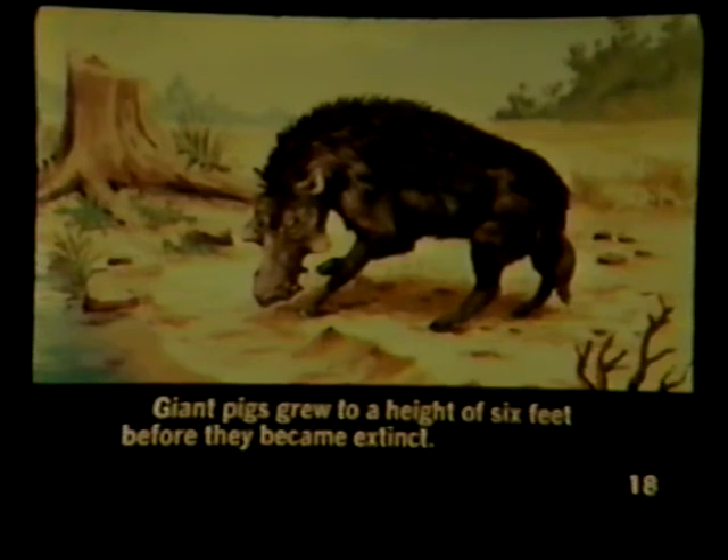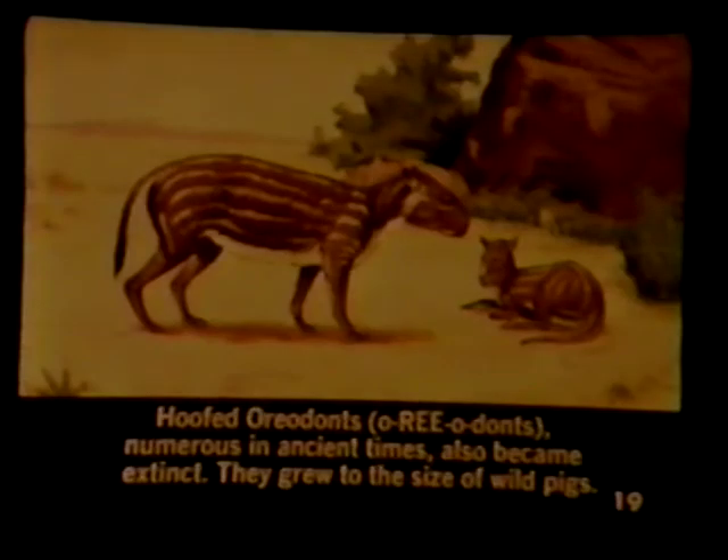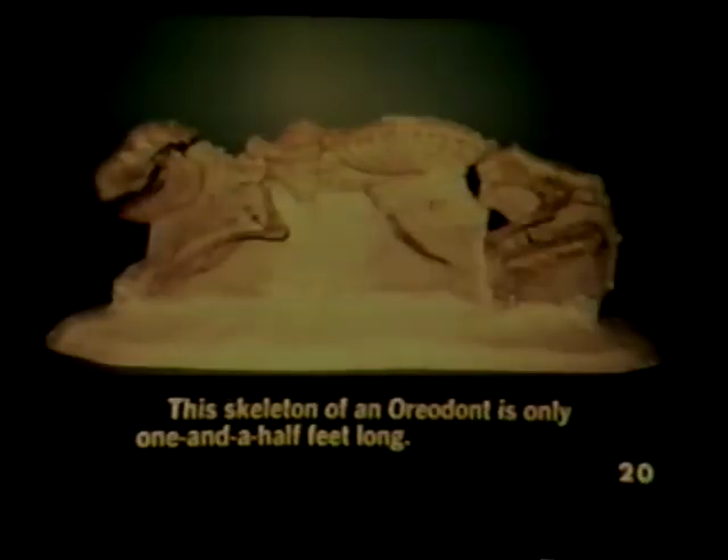Giant pigs grew to a height of six feet before they became extinct. Hoofed oreodonts, numerous in ancient times, also became extinct. They grew to the size of wild pigs. This skeleton of an oreodont is only one and a half feet long.